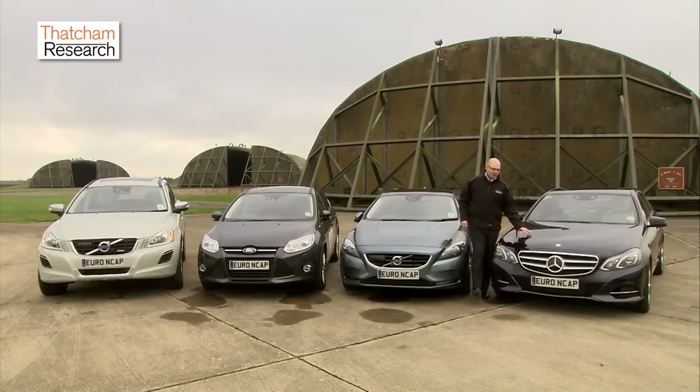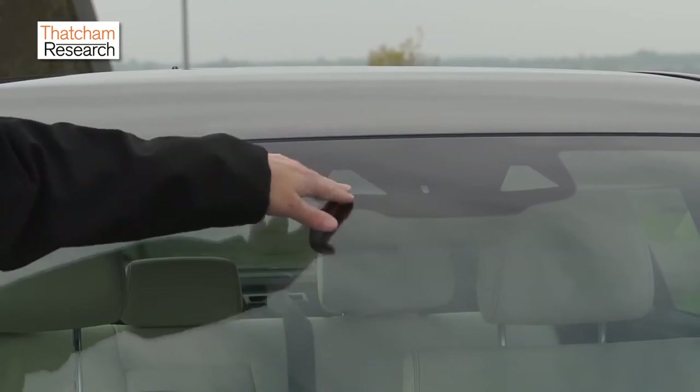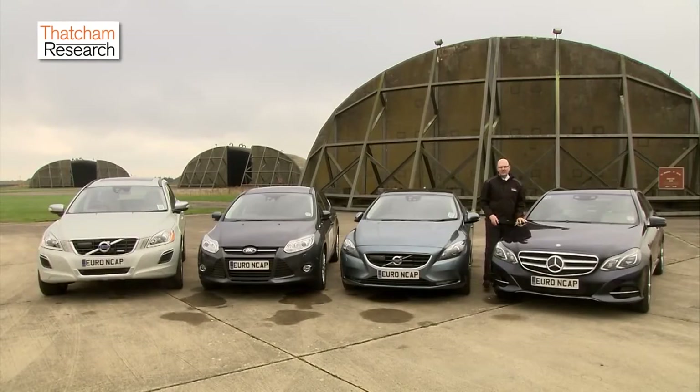This vehicle — this Mercedes — has perhaps the most sophisticated system here, because it combines both radars at the front and sides and a stereo camera system. This makes it more sophisticated, able to identify more potential collision threats and avoid more crashes.